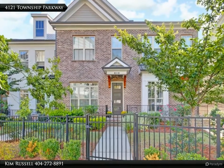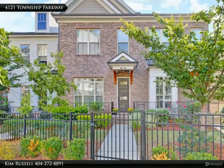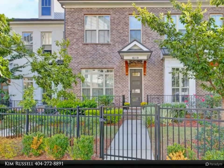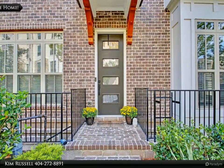Welcome to the Towns at Chastain, a gated community which features beautiful landscaping, sidewalks, and a community pool. A beautifully landscaped fenced yard and modern front door welcome your friends and family.